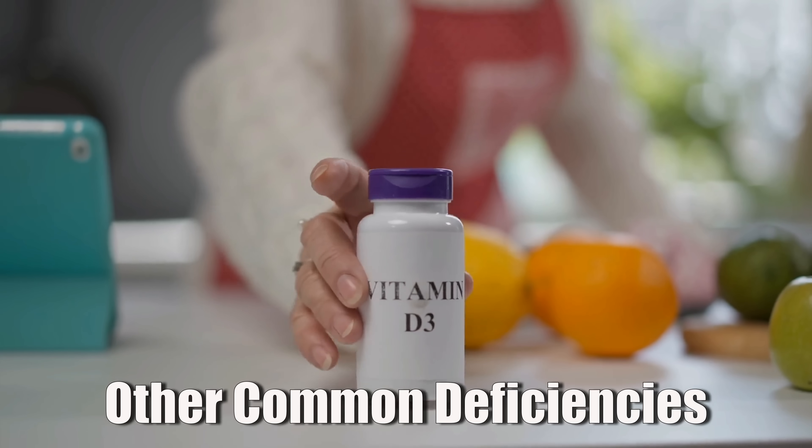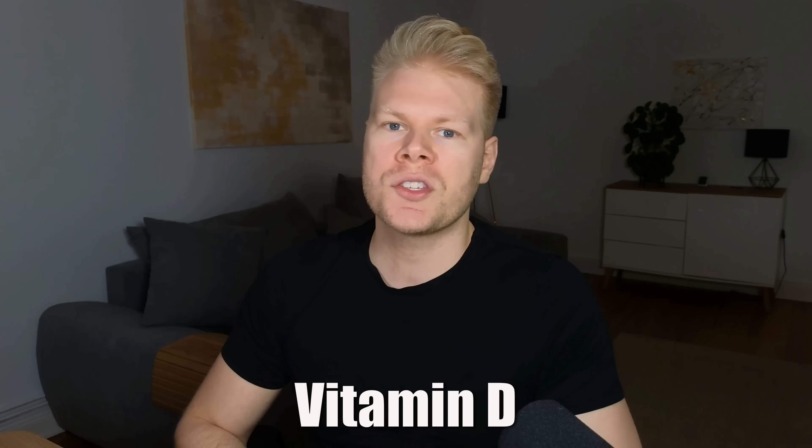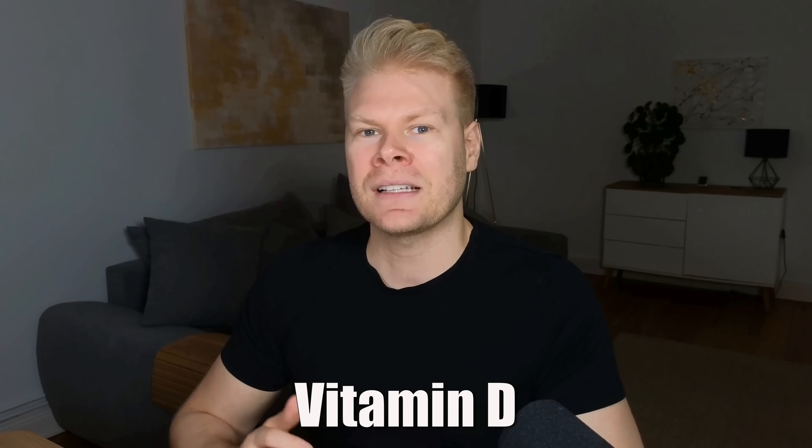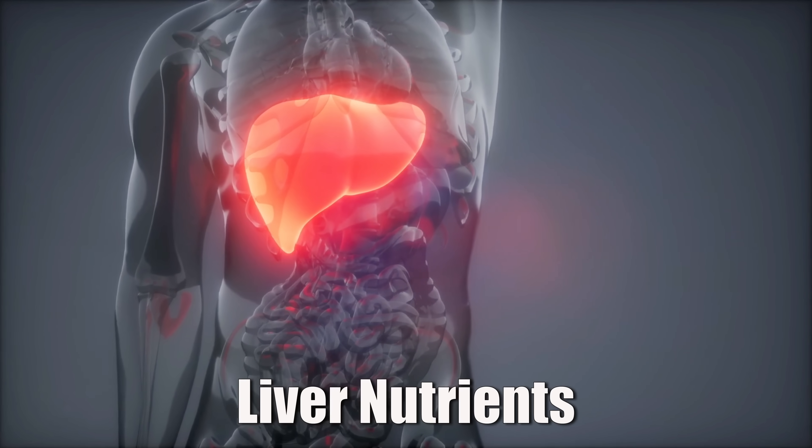Besides all these major deficiencies, there are a few secondary ones that can still make a big difference. Vitamin D is technically more of a hormone than a vitamin, and it's critical for immune health, bone health, and mood. Many people with chronic fatigue are low in it, especially if they live somewhere that doesn't get a lot of sunlight. Low vitamin D can make it harder for your body to fight infections and increases the risk of autoimmune issues. Because vitamin D supplements use up a lot of magnesium, you want to make sure not to overdose it in the beginning, since you're probably already low in magnesium.